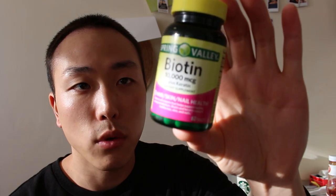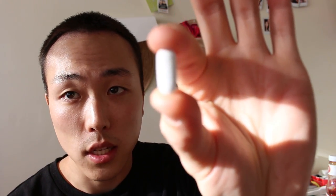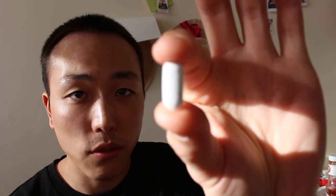Just make sure you drink a lot of water. You can eat it with a meal. Here's how it looks — it's about the size of a Tylenol, so it's not going to be too difficult to swallow.